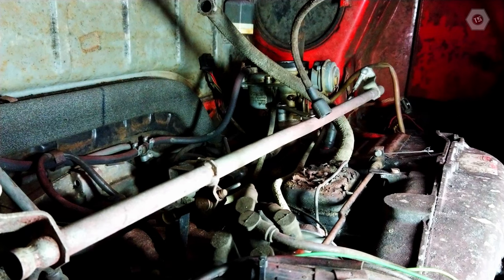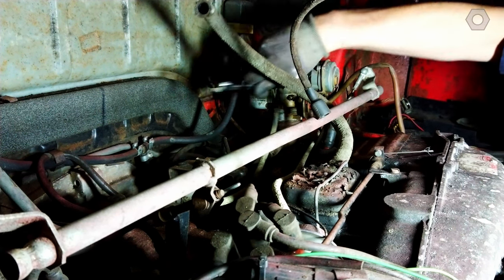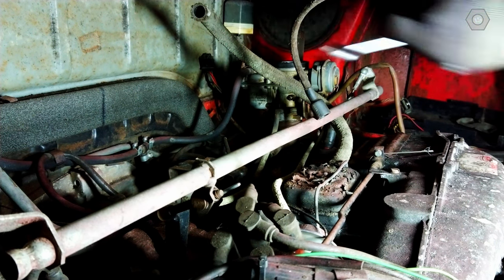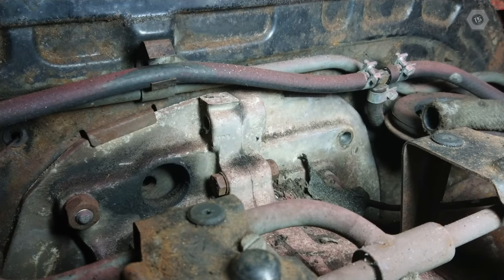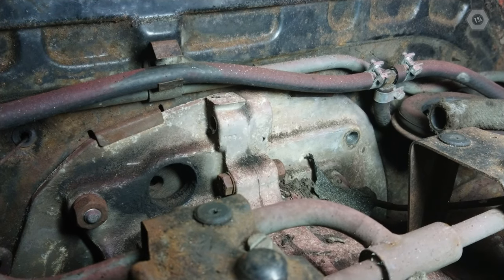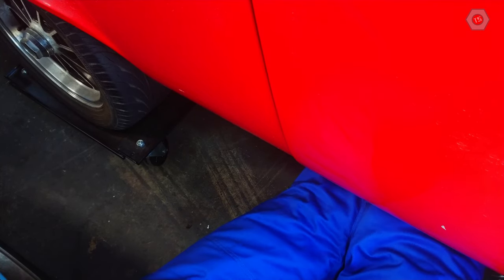Now we can easily access the carburetors to disconnect the throttle cable, fuel hoses, and remove the four retaining nuts. With the carburetors removed, we can access the two upper engine-to-gearbox mounting bolts. I've removed the right-hand bolt as it also mounts the starter motor on the far side. I'll remove the left-hand bolt when it's time to lower the engine. The starter motor can only be accessed and removed from underneath the vehicle, so I'm doing that now.